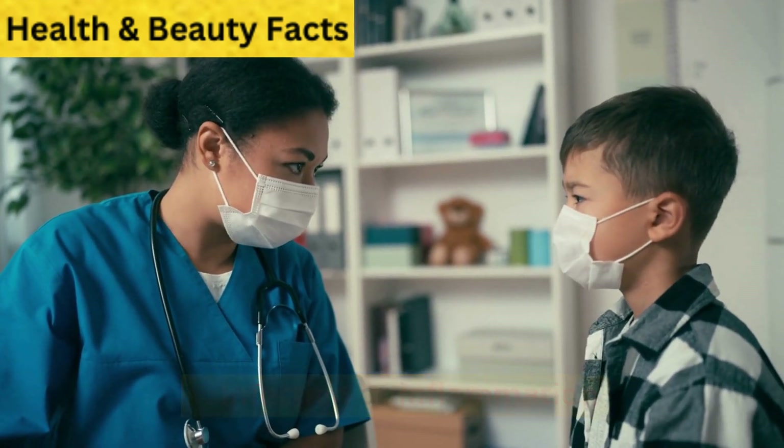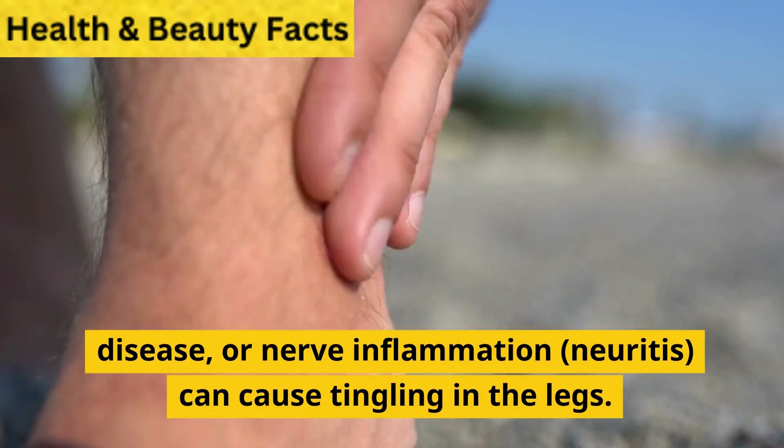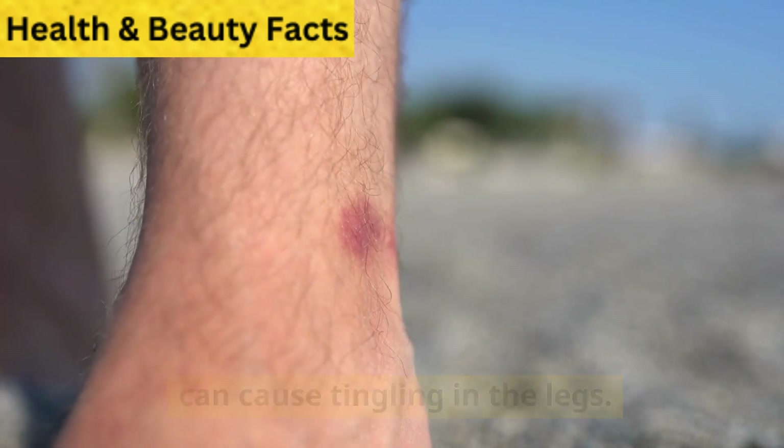6. Infection or inflammation. Conditions such as shingles, Lyme disease, or nerve inflammation (neuritis) can cause tingling in the legs.